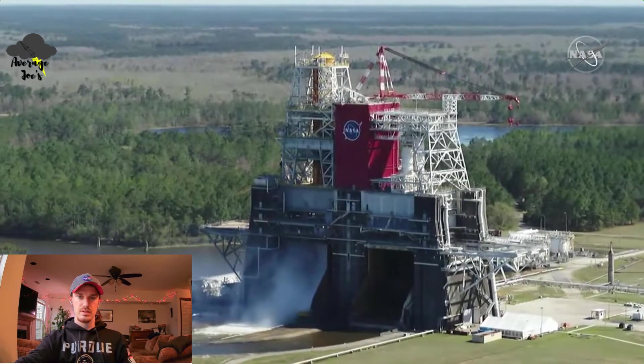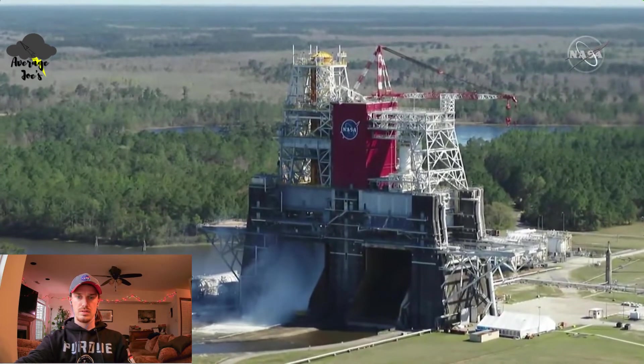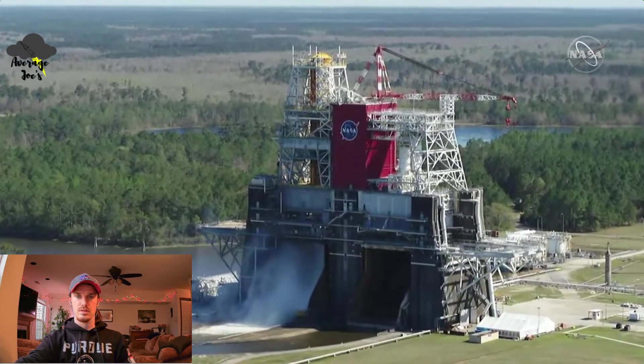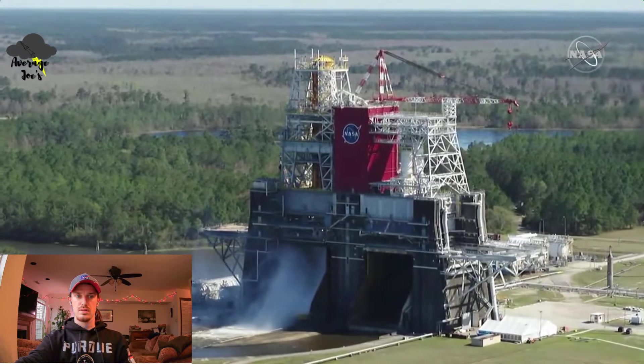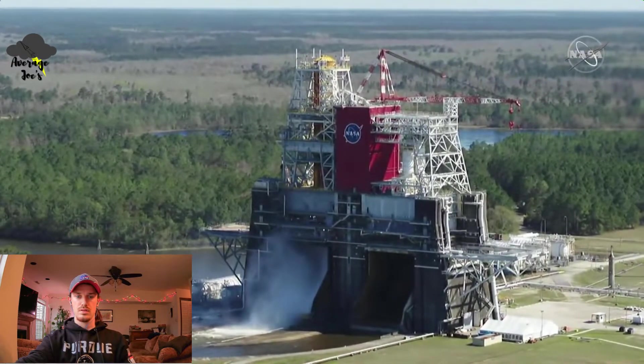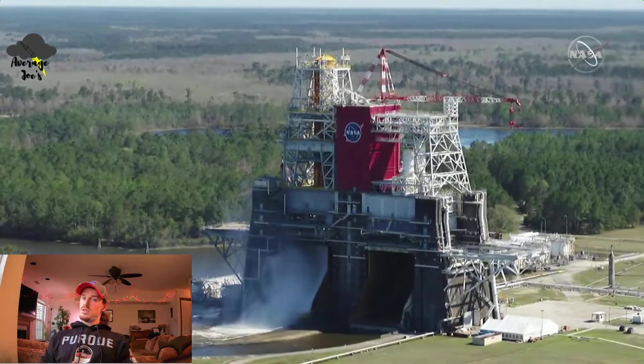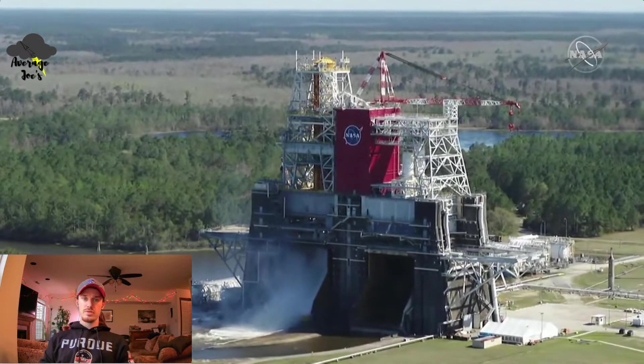And then the inertial measurement unit compass alignment converges at roughly a minute. And then we'll have the go for ALS. At T-minus 33 seconds. It's a big test. Hope it works.